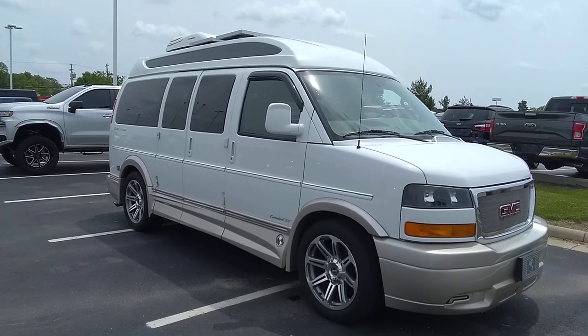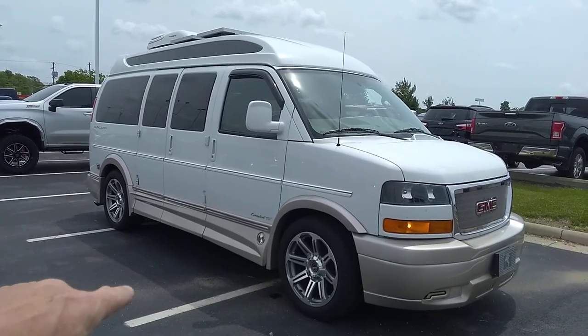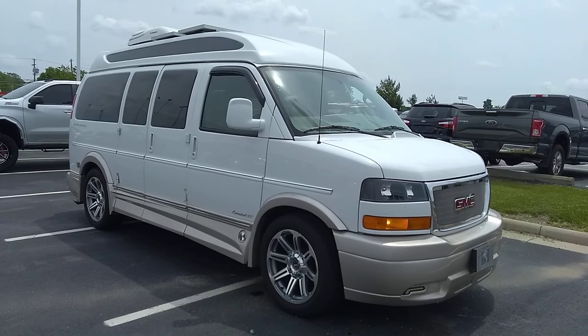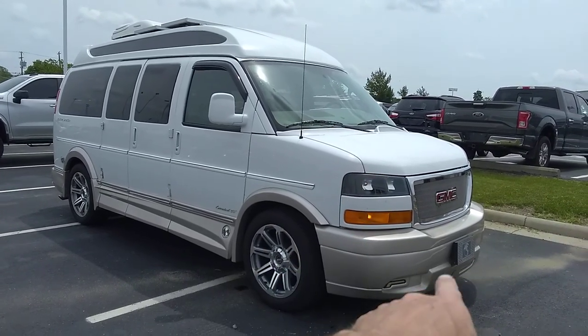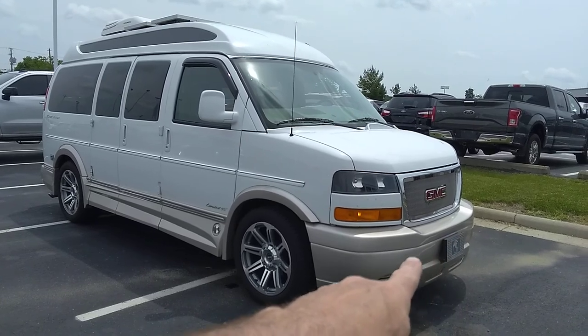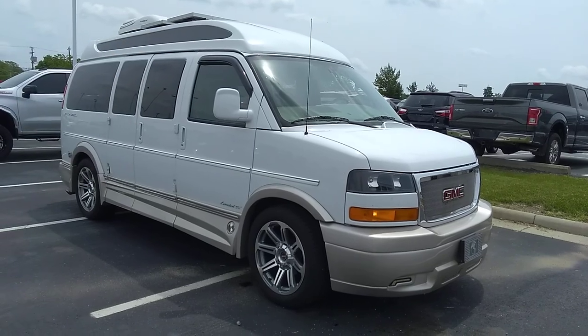This particular example is decked out with a bunch of extras. It does have the power running boards and the XSE package from Explorer, which includes the enclosed running boards, 20-inch wheels, BF Goodrich Advantage TA tires, the front fascia cover with fog lamps, the step bumper, and the high top with vista bay windows in the back.